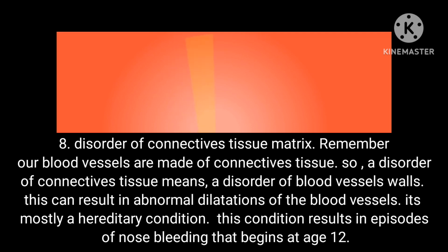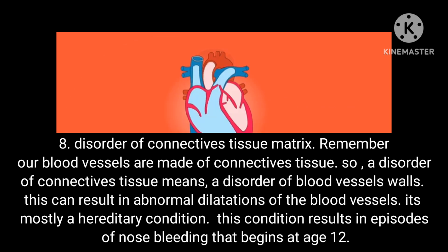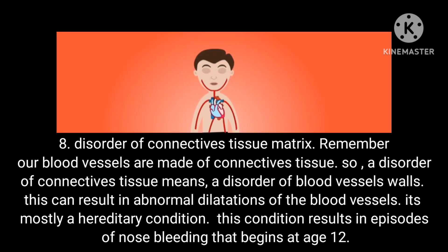Condition 8: Disorder of connective tissue matrix. Our blood vessels are made of connective tissue, so a disorder of connective tissue means a disorder of blood vessel walls. This can result in abnormal dilatations of the blood vessels. It is mostly a hereditary condition and results in episodes of nosebleeds that begin at age 12.